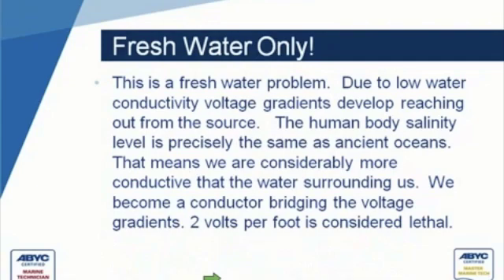It's a fresh water problem because we have such low conductivity in fresh water. That low conductivity causes, when electricity and current is put into the water, it creates these voltage gradients that develop reaching out from the source. The other thing that makes this worse is that the human body's salinity is precisely the same as ancient oceans — we're about the same as salt water — which makes us far more conductive than the water around us. So we become a conductor, a better conductor than anything else around us, and we bridge those voltage gradients in the water.